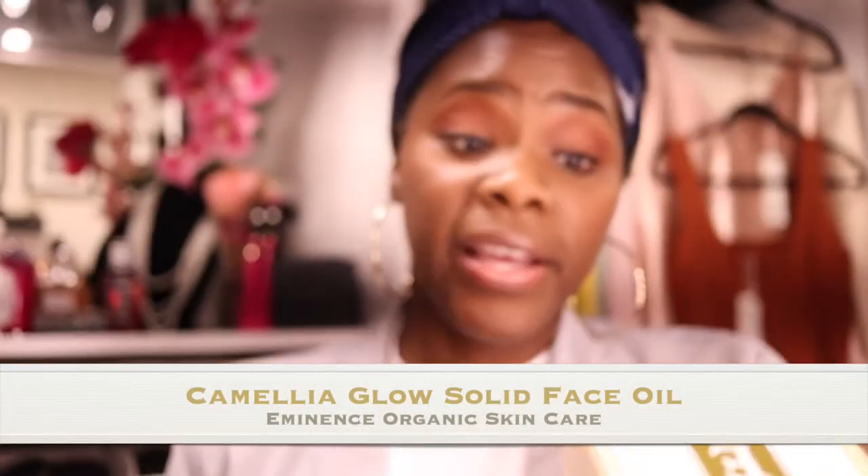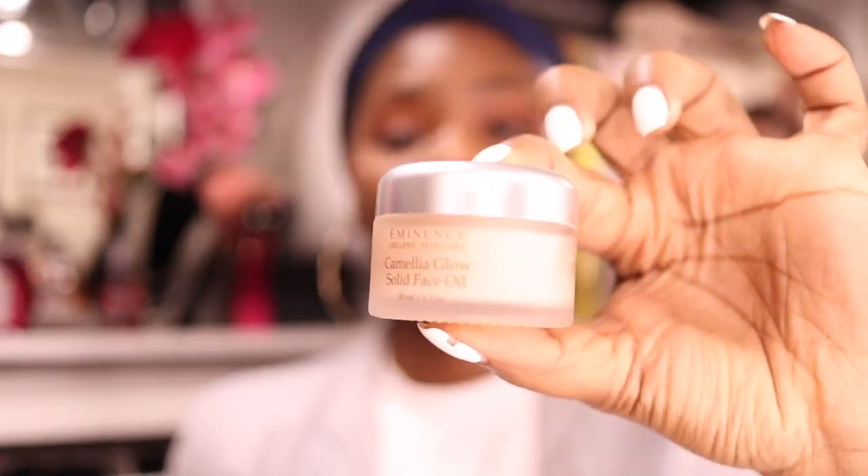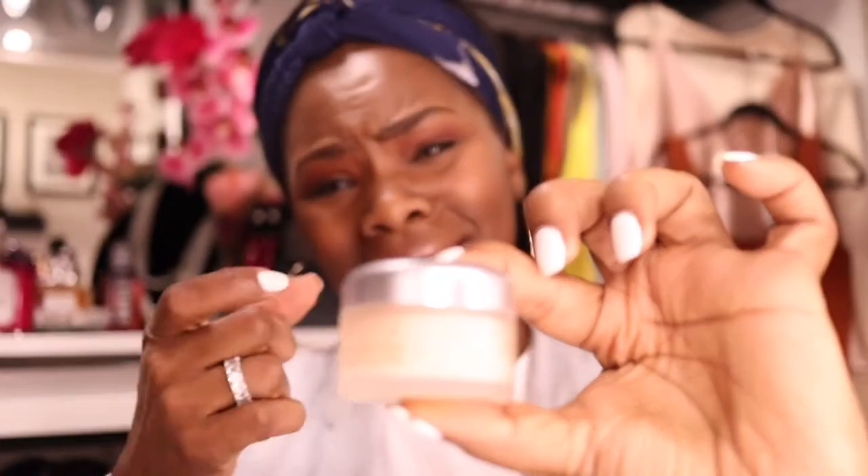This is the Camellia Glow Solid Face Oil — oh my goodness, I love this. You only need a small small amount. The bottle is not huge, it's probably the size of two Carmex containers together. And the smell is not the best, however you only need a tiny tiny bit of this.